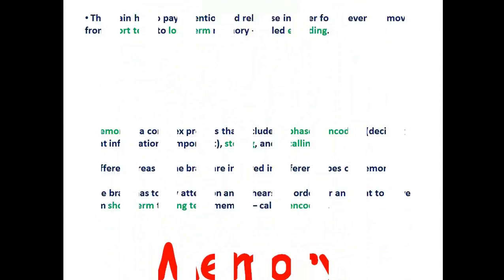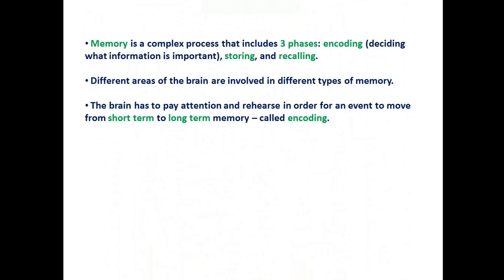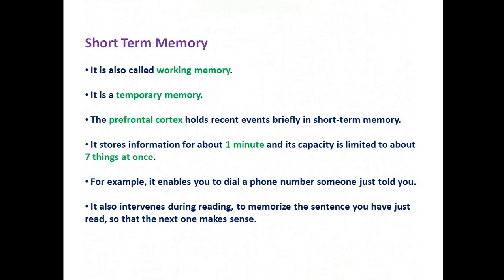Let's learn about the memory center of the brain. Memory is a complex process that includes three phases: encoding, which is deciding what information is important; storing; and recalling. Different areas of the brain are involved in different types of memory. The brain has to pay attention and rehearse in order for an event to move from short-term to long-term memory, and this is called encoding.